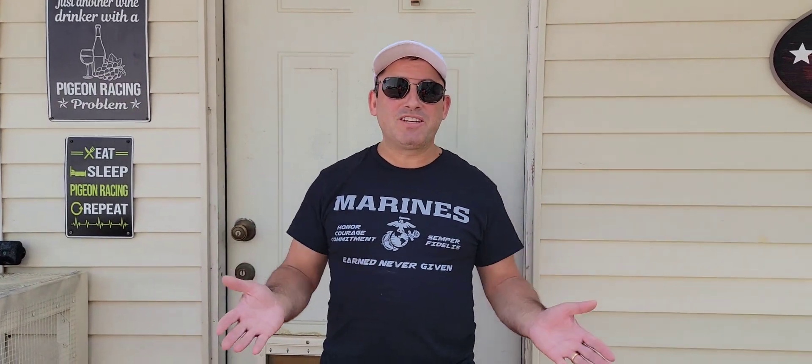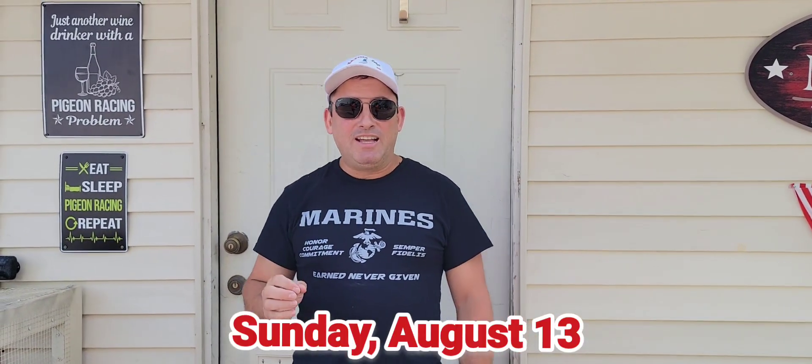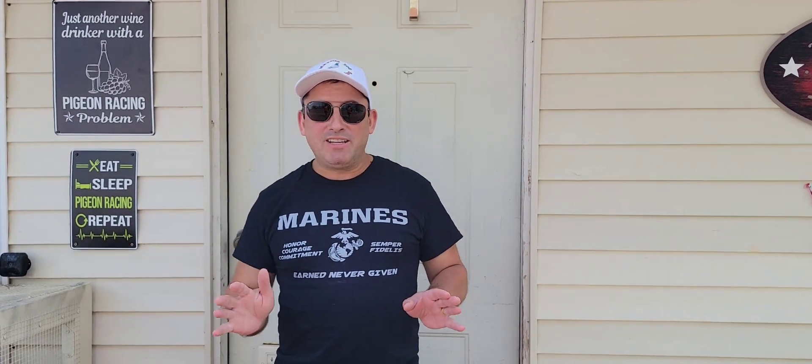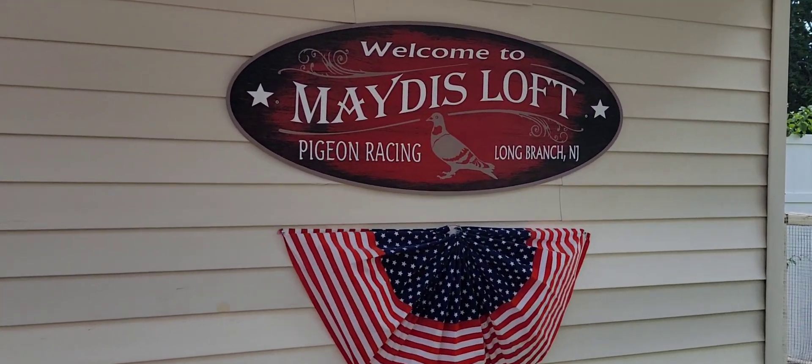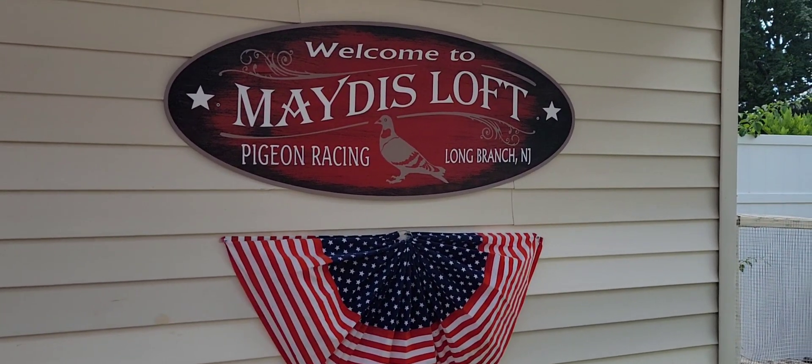Hey, what's up everybody? Welcome back to the channel and thank you for tuning in. Guys, I'm super excited. We're just two weeks away from race number one and Maitis Loft Pigeon Racing Season 3. It's going to be different this time around, hopefully with more excitement. So what better way to share my excitement with you than putting together a friendly subscriber competition.